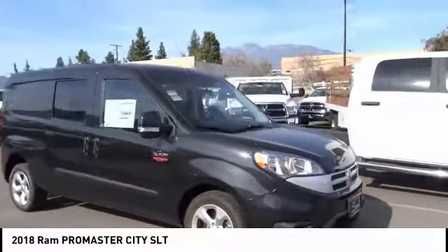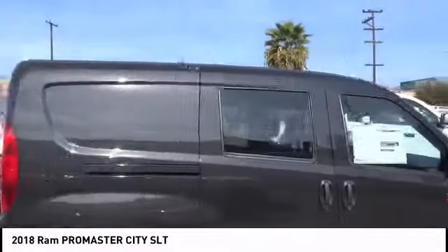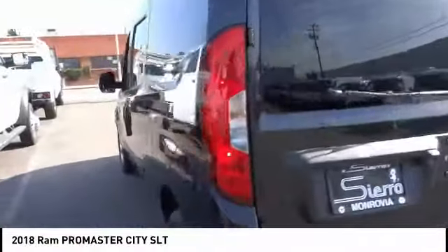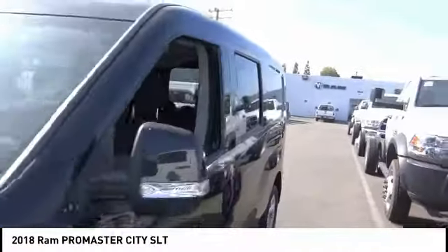You are going to love the 2018 ProMaster City. The Ram ProMaster City is available in multiple trims and comes with backup cameras, hands-free calling, and low floor heights. The wide variety of configurations allows you to find the right fit for you.